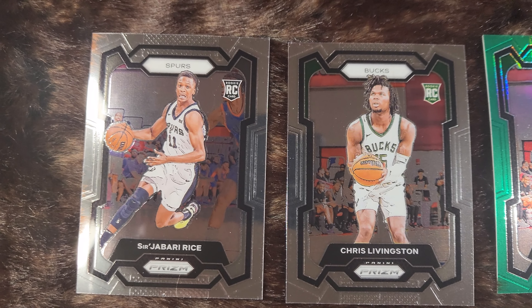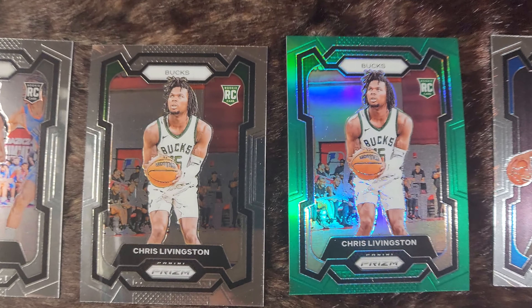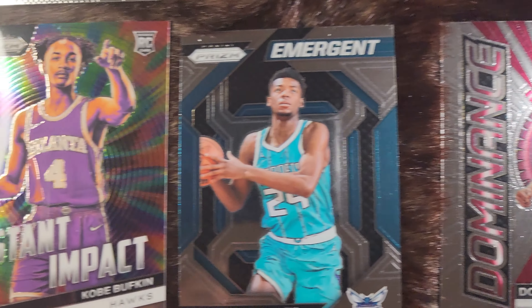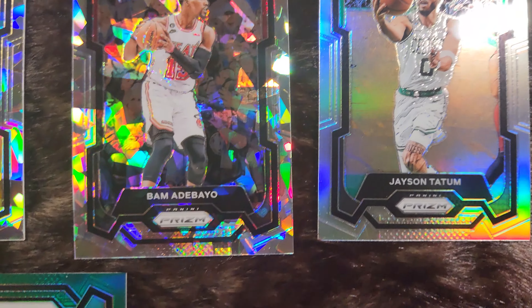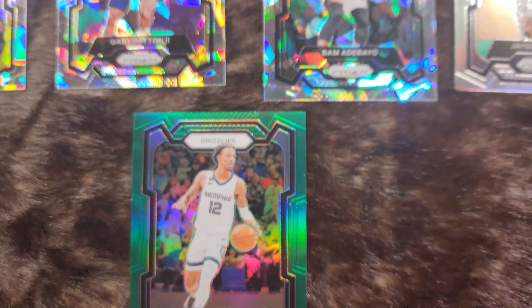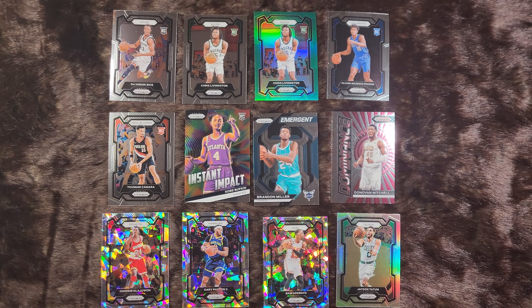Here's a recap of some rookies and cool pulls. This Prism box got a C in double, so this wasn't really a Dream box. But we did get Hakeem the Dream, and the best pulls of the box — silver Tatum and green Ja. Put in the comments what your favorite card was, and subscribe if you want more.